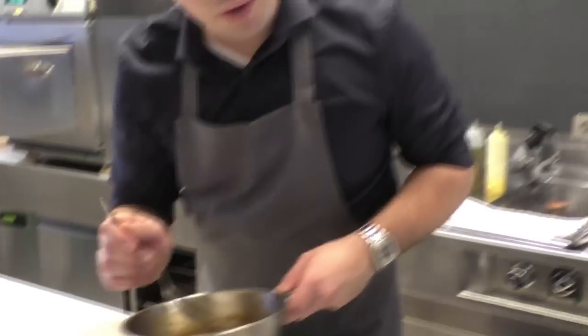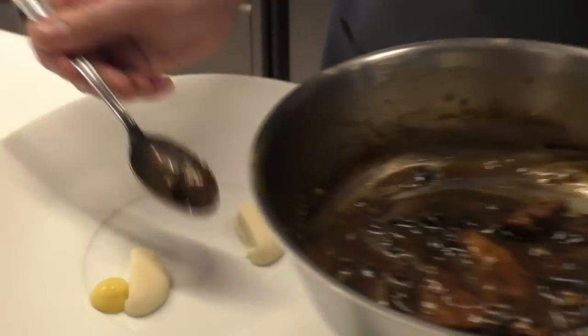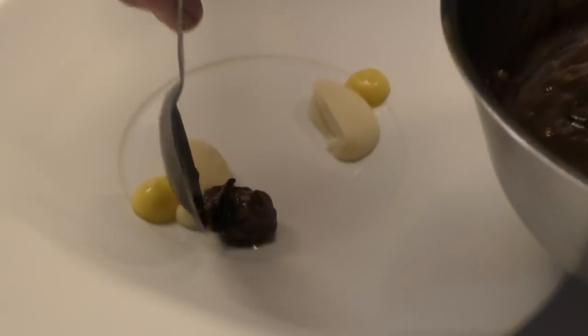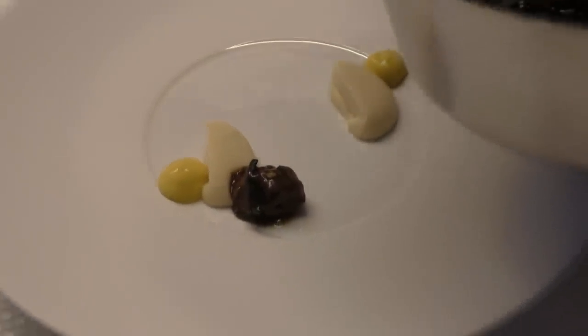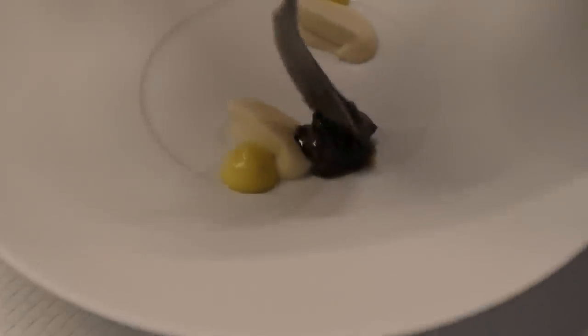Here I made a stew from the legs of the pigeon. There are some shallots in it and some black mushrooms — trompette de l'amour mushrooms.